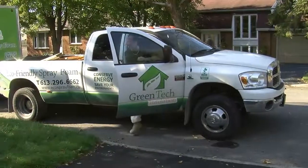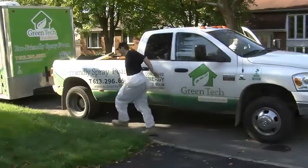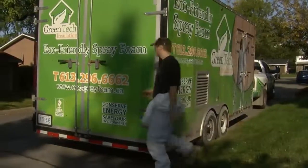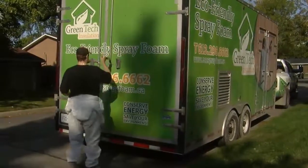Green Tech Insulation is a professional insulation contractor serving Ottawa and the Ottawa Valley. We are licensed, insured, and members of the Canadian Urethane Foam Contractors Association.